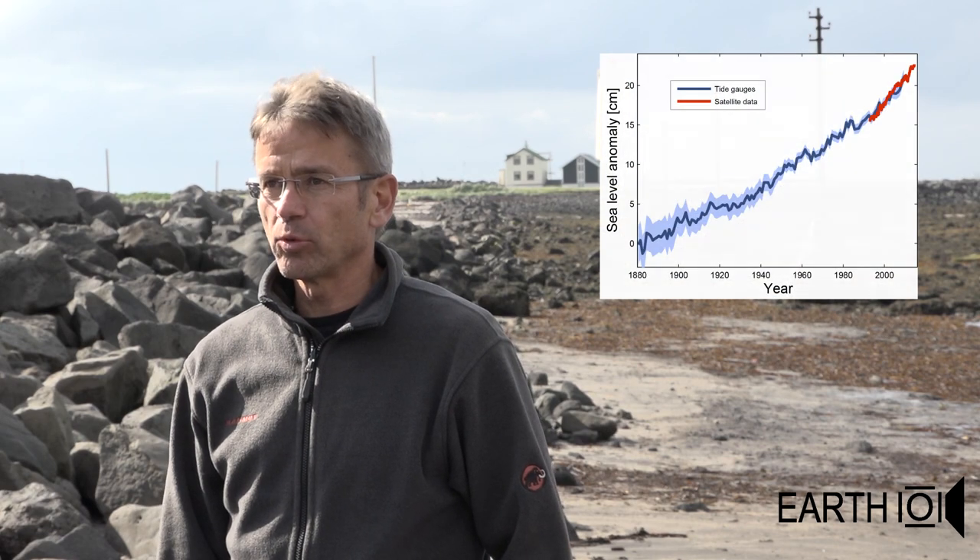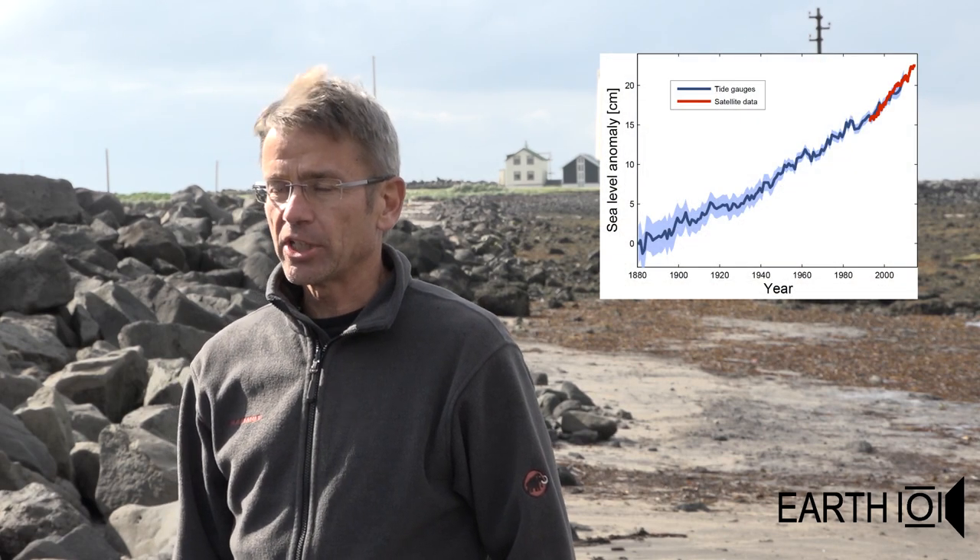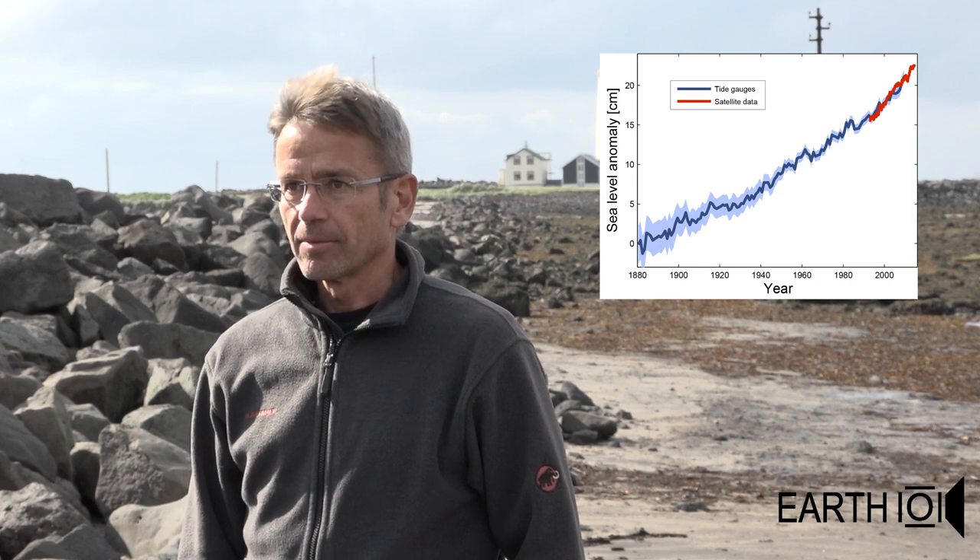Global warming also leads to melting of continental ice — the mountain glaciers, the ice sheets in Greenland and Antarctica. They are all losing ice, and that water ends up in the ocean, pushing up the sea levels.